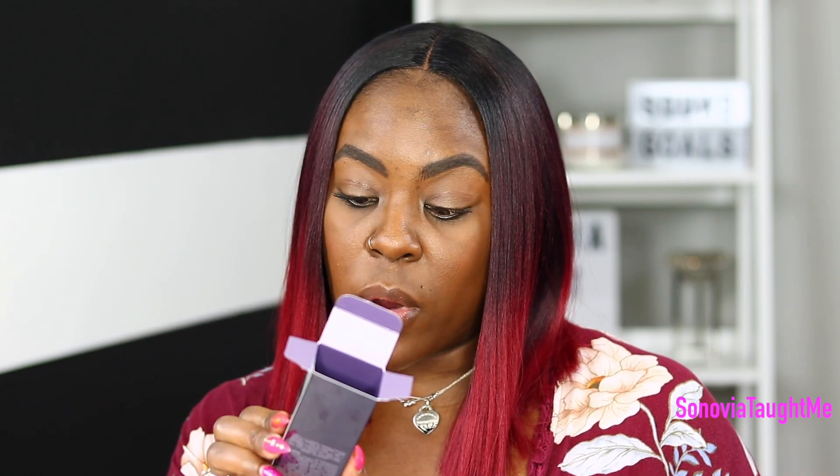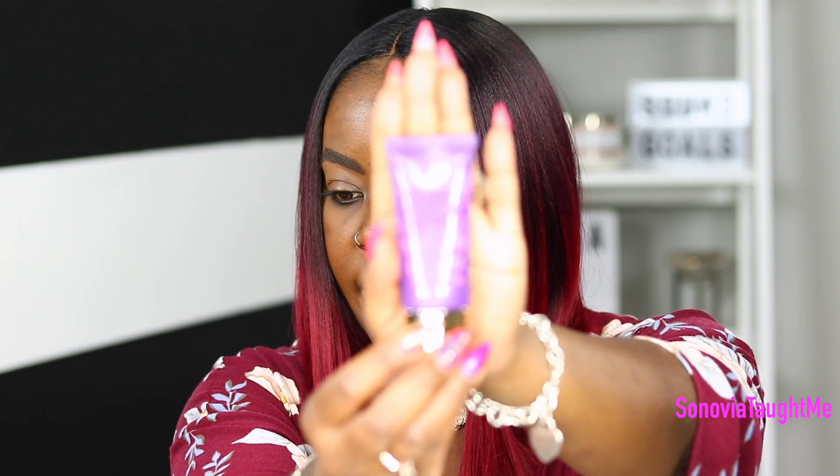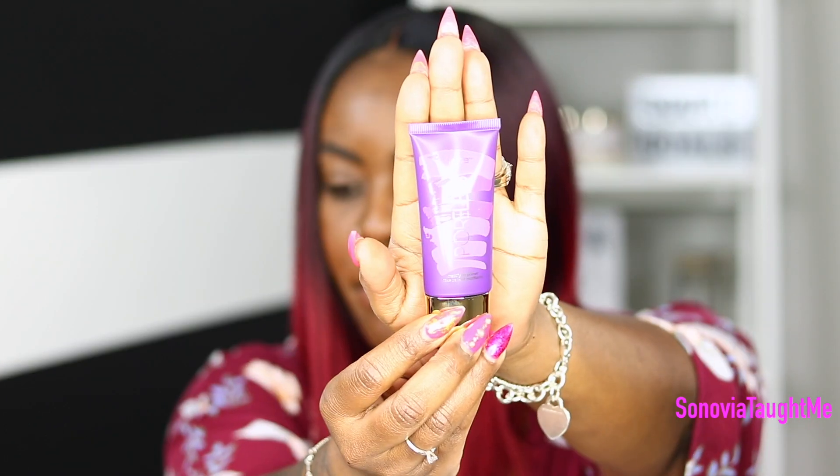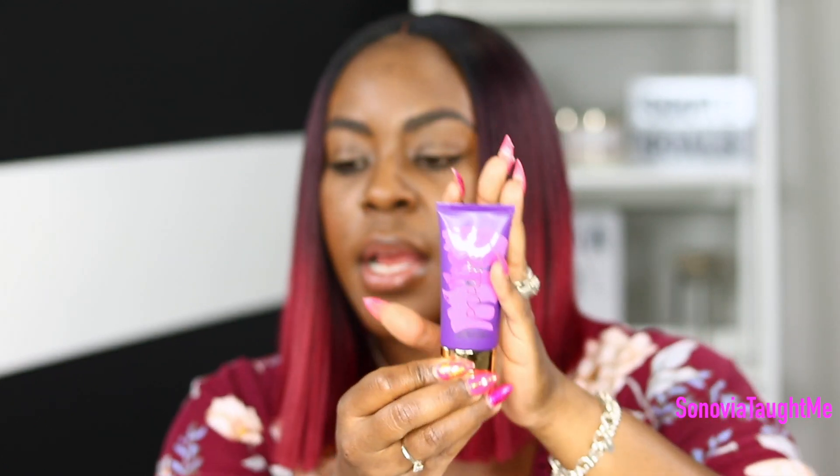It is one fluid ounce and I got it from Sephora for $32. I've talked about my favorite primers before — my top two are the Becca primer and the Makeup Forever Step One primer. So I'm excited to try this Tarte primer and I'll do a review to let you guys know my thoughts.